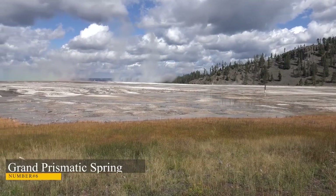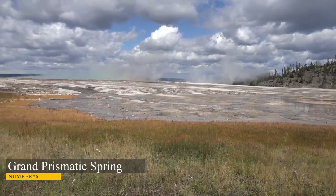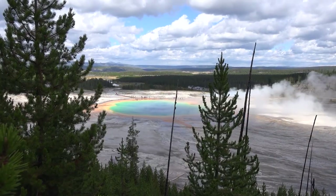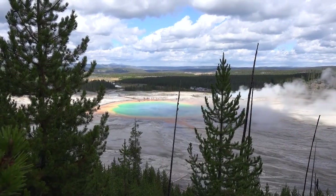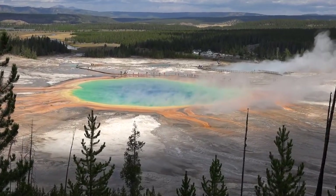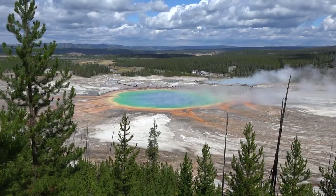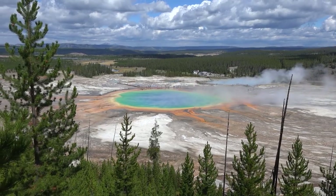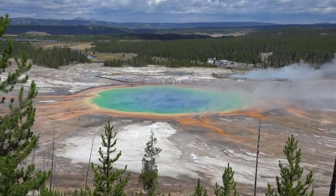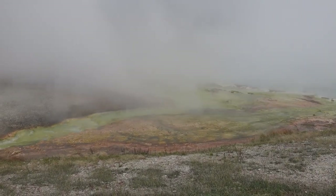Number 6: Grand Prismatic Spring. The Grand Prismatic Spring is a truly stunning sight. Located in the Midway Geyser Basin, the spring is the largest hot spring in North America and the third-largest in the world — a great spot for photographers. Grand Prismatic Spring is named for its incredible colors, like those seen in a rainbow. The spring's intense coloration is caused by bacterial mats that thrive in the mineral water, best viewed from an observation area that looks over the hot spring bed.